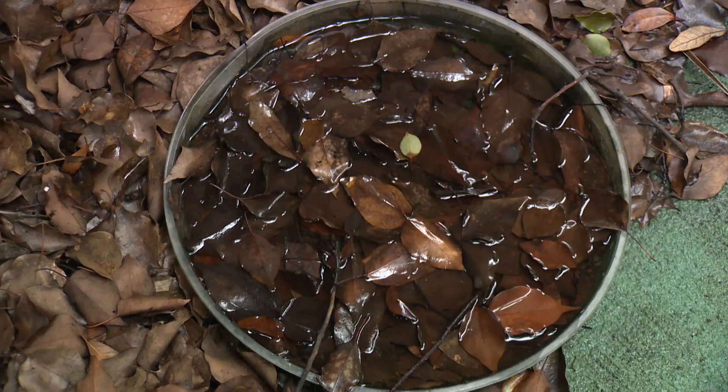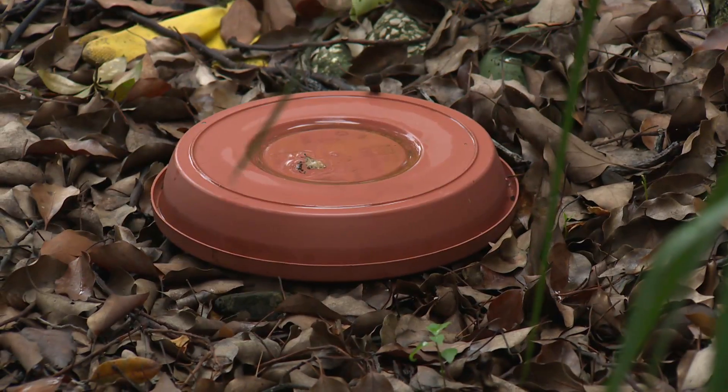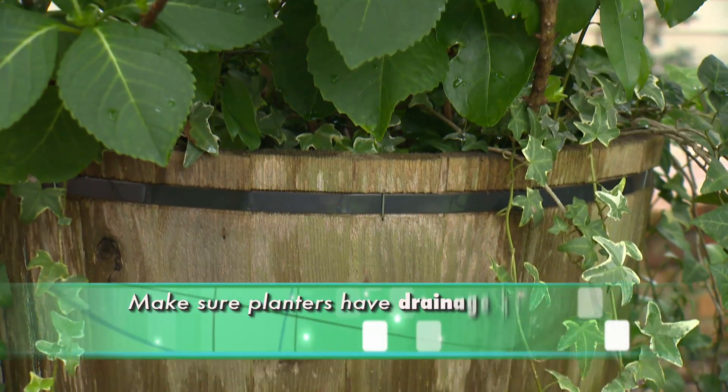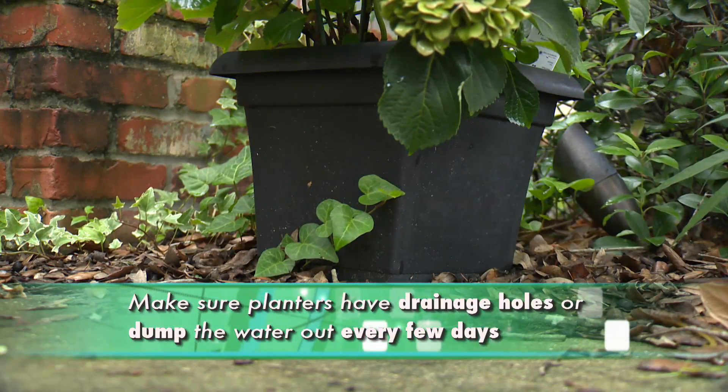We're here at my house so I can show you some common areas that can potentially serve as breeding grounds for these mosquitoes. Any container that can gather water and sit for five to seven days, mosquitoes can breed in — even very small things. One of the most common things in our yards that can collect water are planters. Make sure your planters have holes drilled in the bottom, or that you can dump the water out every few days.